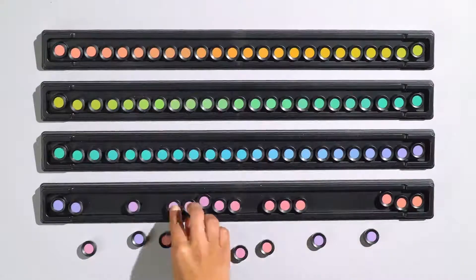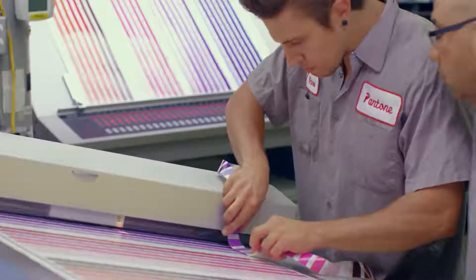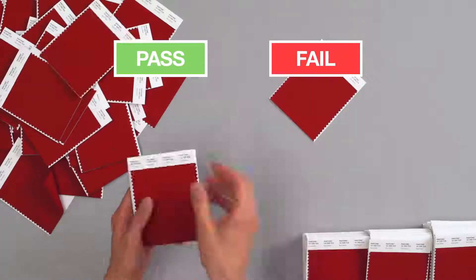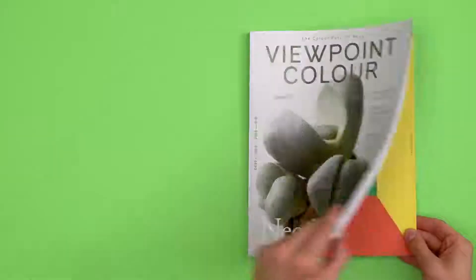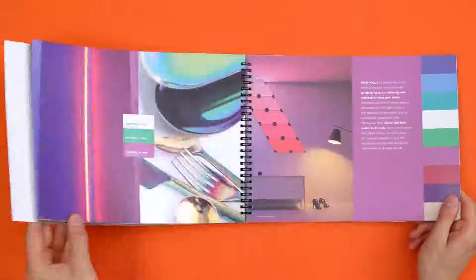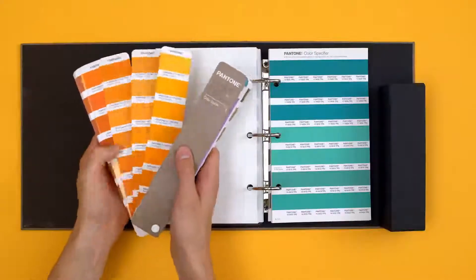Secondly, all of our technicians take a colour exam regularly, double-checking their trained eyes, so they can triple-check for any inconsistencies. In short, we give you the tools for every step of the creative process across print, digital packaging, textiles, plastics, coatings, cosmetics and strawberries.